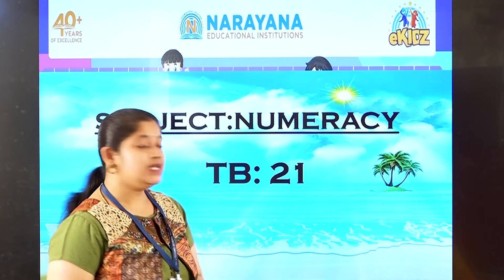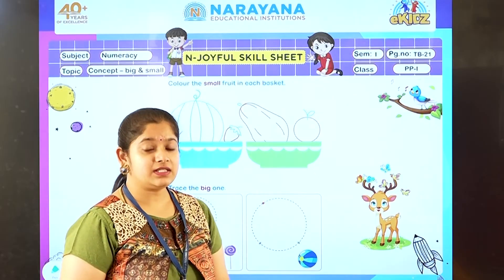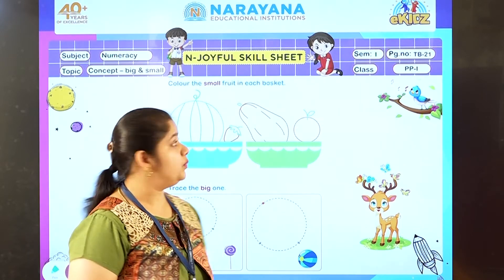It is in your textbook, page number 21. So now let us see what is there in textbook page number 21.